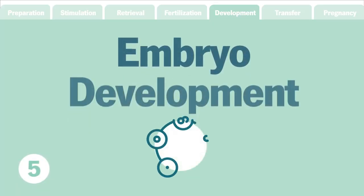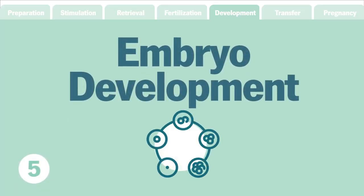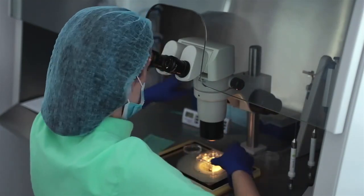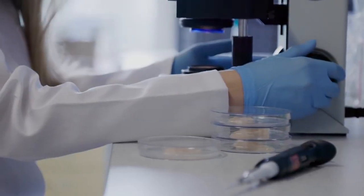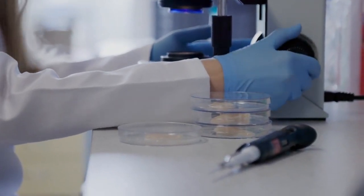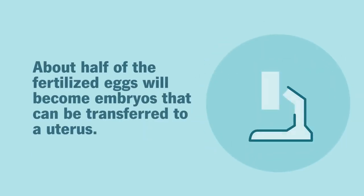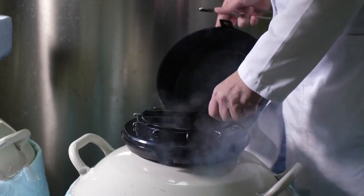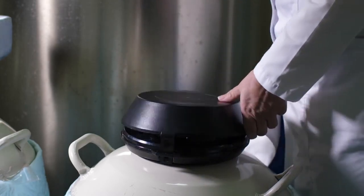Step 5: Embryo development. Now comes the growing and waiting. Fertilized eggs are monitored and left to develop over the next several days with cells actively dividing. About half of fertilized embryos will progress to the blastocyst stage, when they are suitable for transfer into a uterus. Embryos that are suitable for transfer can either be used right away or frozen for future transfer.